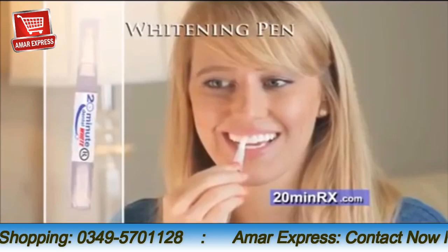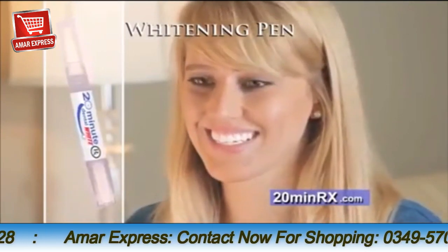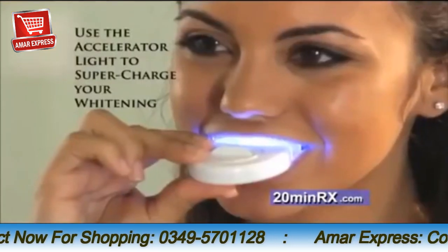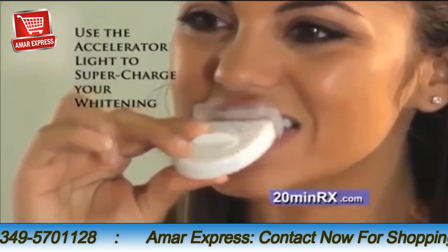You also get our whitening pen. Just brush on the specially formulated gel for additional whitening power and for maintaining your new whiter look. Plus, use the LED accelerator light after applying, too.